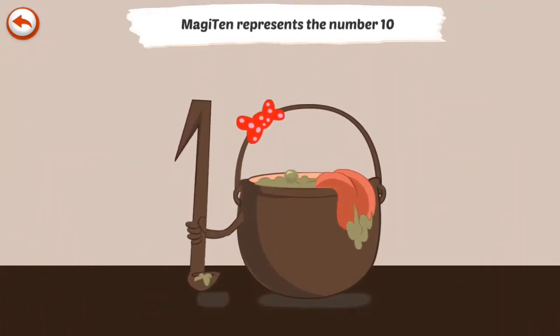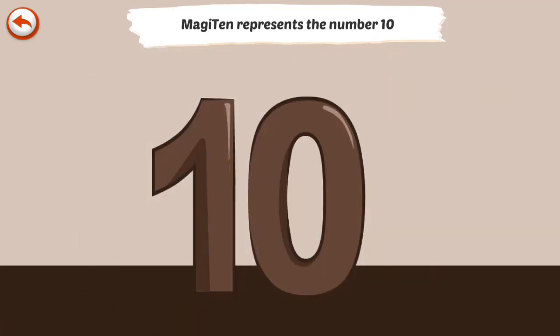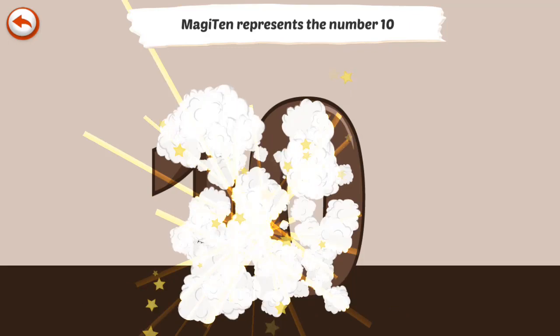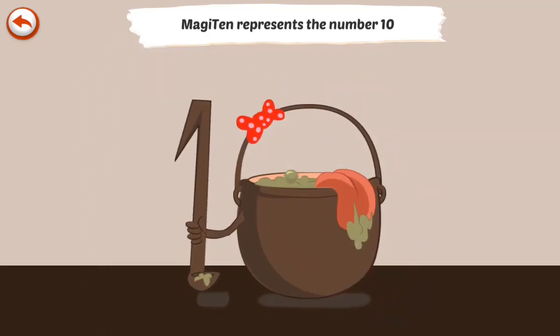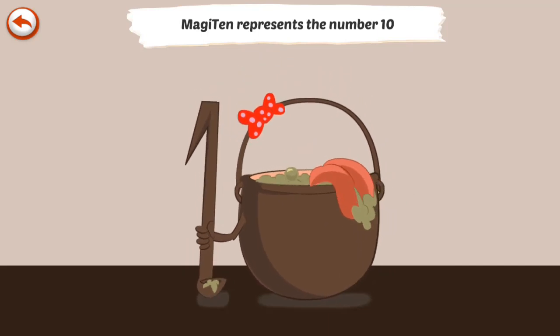MagiTen represents the number 10. MagiTen is a magic potion who makes people give funny burps.